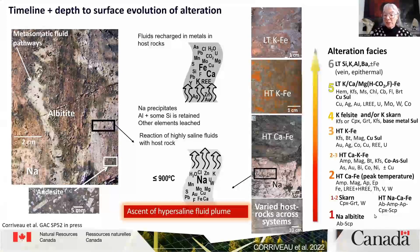But as soon as the albitite corridors are formed, the fluid changes physical-chemical conditions. If there are carbonates, it will precipitate skarn. After that, it forms a high-temperature calcium-iron alteration facies with amphibole, magnetite, apatite, and epidote, as well as precipitating lighter rare earth elements, vanadium, or tungsten.